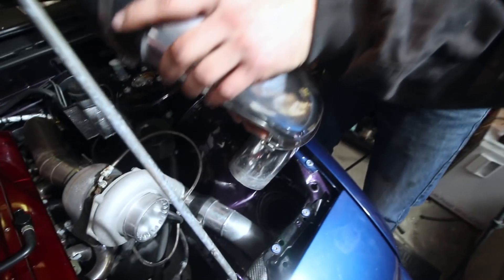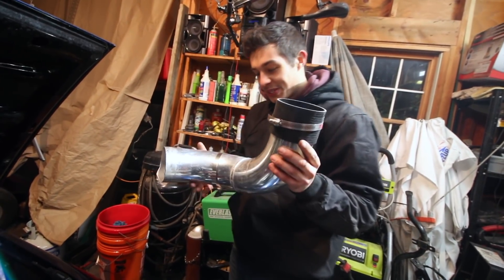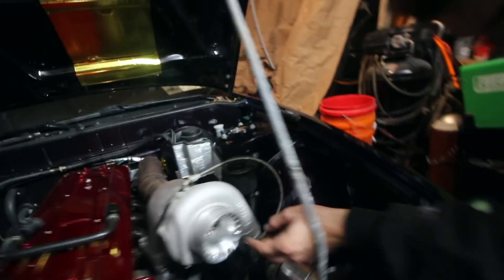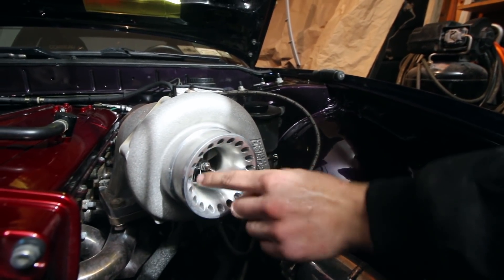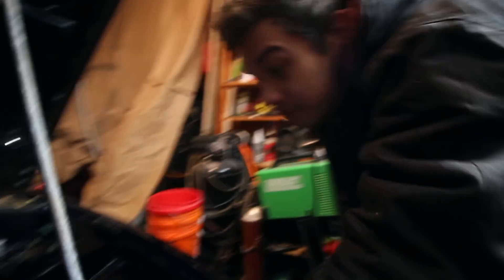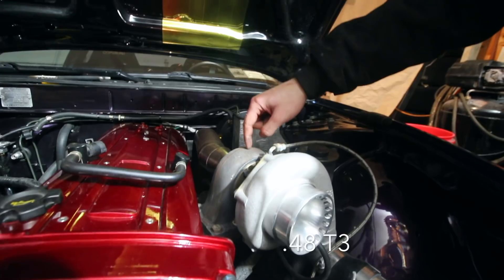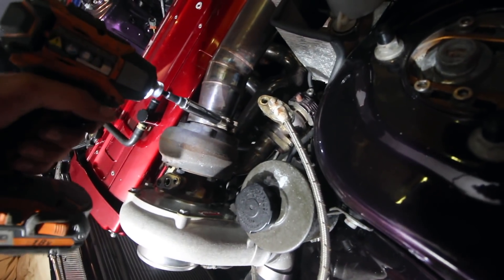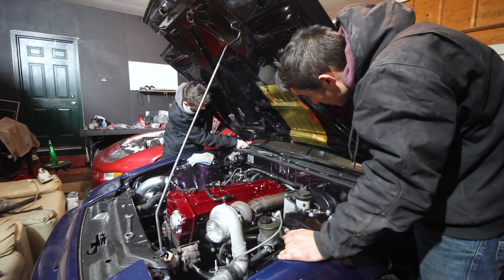Oh, that was way too easy. The whale tail — whatever you want to call it, the whale tail. Mr. Snail. Wow, yeah, this thing's great. It's kind of sold though, so sorry if you guys wanted it. It's a Precision 5558, great snail for an RB20 — 0.43 rear, tiny T3 housing, but it's mean.